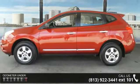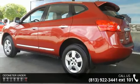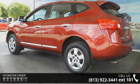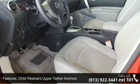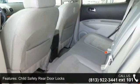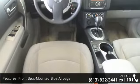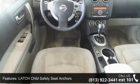This vehicle's top features include child restraint upper tether anchors, child safety rear door locks, front seat mounted side airbags, latch child safety seat anchors, rollover sensor, side curtain airbags, vehicle immobilizer, vehicle security system, four-speaker audio system, and air conditioning. This car won't be available much longer.